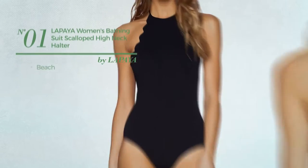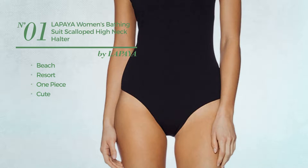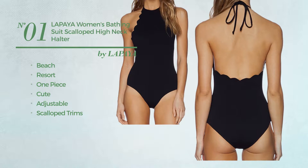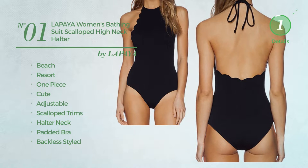Number 1. A Beach Resort One-Piece Swimsuit. Featuring a cute design, produced with adjustable material, styled with scalloped trims. This swimsuit includes halter neck, padded bra, backless styled and high waist. Available in 3 other colors.